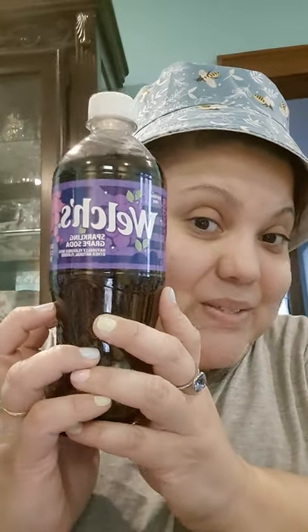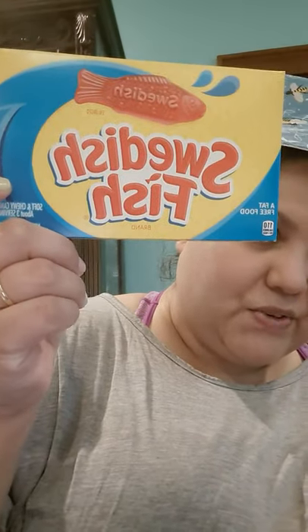I saw some Welch's grape soda — I haven't had that in forever, so I got one for myself. I also picked up a silicone sink strainer for the kitchen sink, since the metal one always gets yucky. And my husband snuck some Swedish Fish in there too.